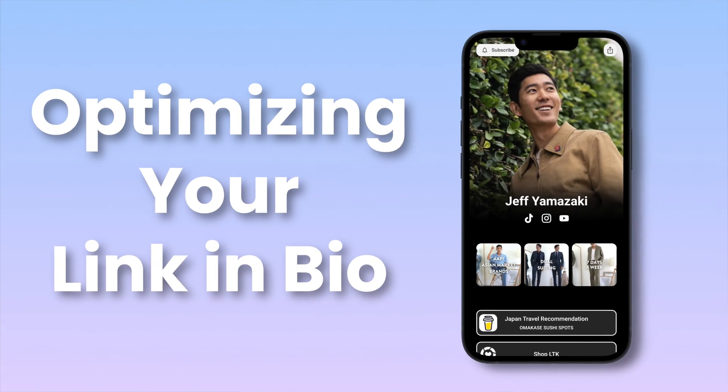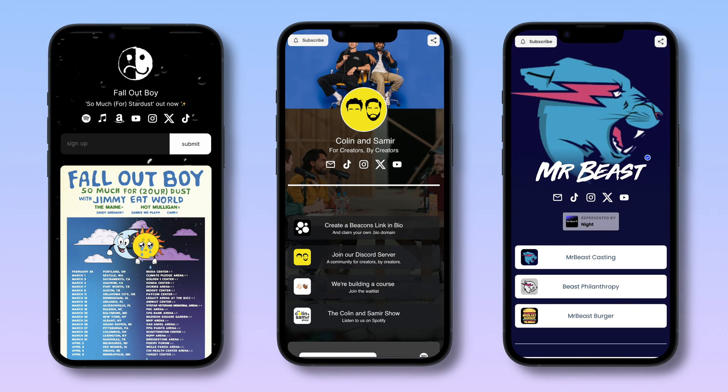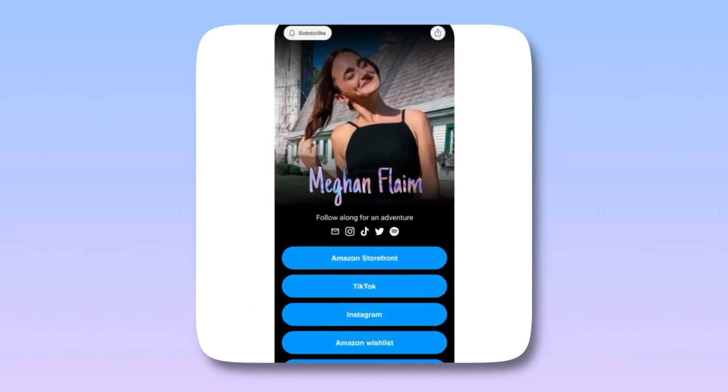Hey there and welcome back to Begins. Today is a game changer for you — optimizing your LinkedIn bio. Ever wondered how some profiles have that extra oomph in their LinkedIn bio? Stick around because we're about to spill the secrets that'll turn your LinkedIn bio into a digital masterpiece.